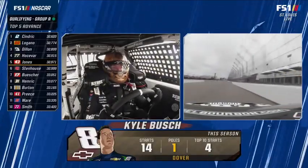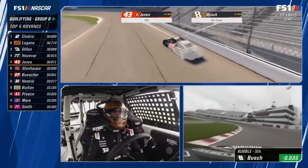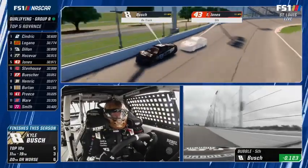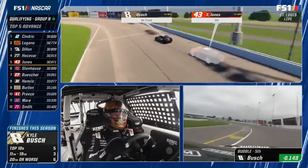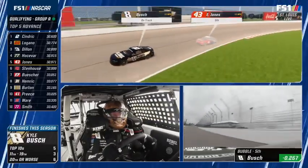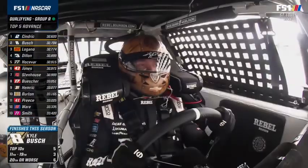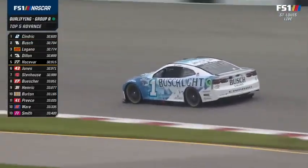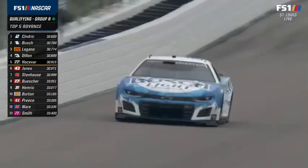On the exit of turn two, all on Kyle Busch. Ross Chastain, who made the final round in both races here — got back to the throttle very early and hard, was able to stay with it, came back by at the start-finish line. Fourth for Chastain, knocks out Hocevar. That locks Austin Cindric into the final round. Drank beer out of the pigtail at the brewery yesterday in St. Louis.